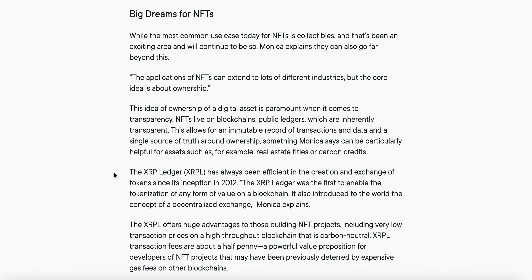Monica says this can be particularly helpful for assets such as real estate titles or carbon credits. The XRP Ledger has always been efficient in the creation and exchange of tokens since its inception in 2012. The XRP Ledger was the first to enable the tokenization of any form of value on a blockchain, and also introduced the world to the concept of a decentralized exchange. We know Sologenic is tokenizing on the XRP Ledger and our DEX is decentralized.